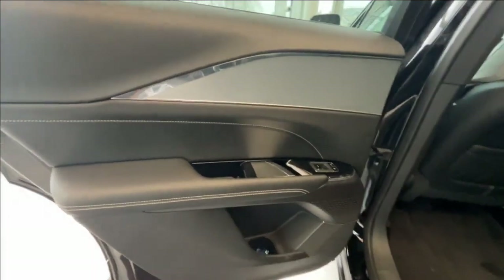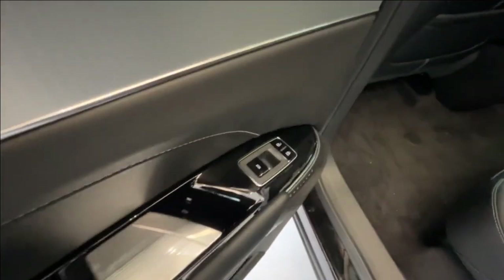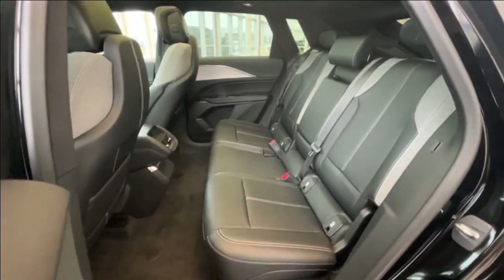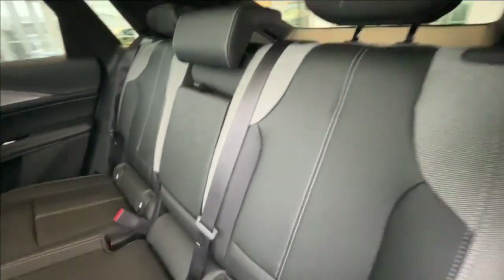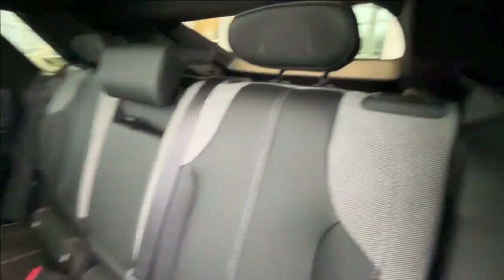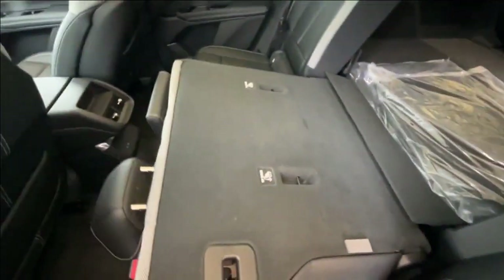For the rear passenger, you have that same style door panel in jet black and chrome trim, with unlock and lock buttons as well as your window and door handle. The rear seats have a 60-40 split, and this center seat can be folded down for cup holders and an armrest. The seats can also be folded down by pulling these straps here.